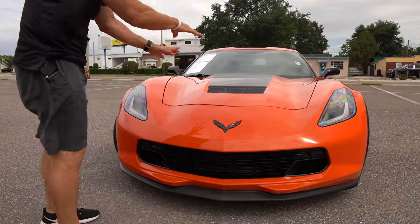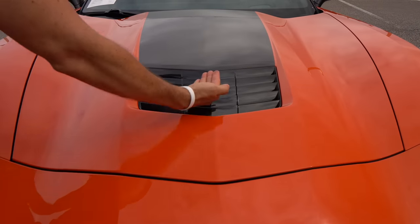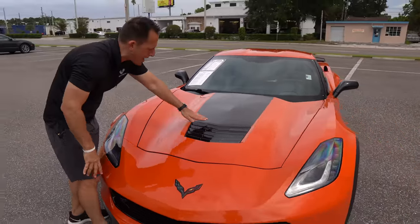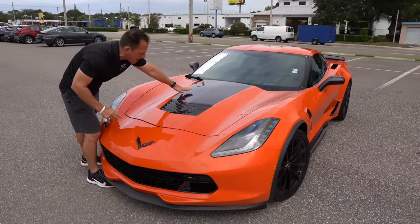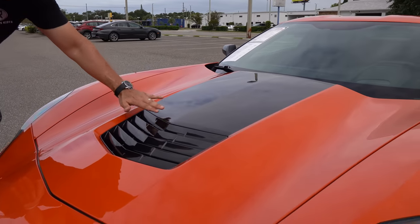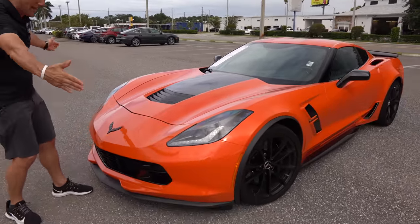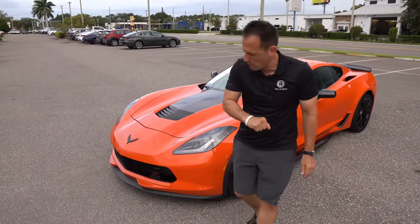When we get up onto the hood, you'll notice that functional heat extractor to drag the hot air out — it's also an aerodynamic aid. This hood is carbon fiber. What they did was paint everything Sebring orange and leave the center area bare to show the carbon fiber that is part of that hood construction. Love that extra touch and extra style. And like I said, you're getting that extra width of the Z06 body.